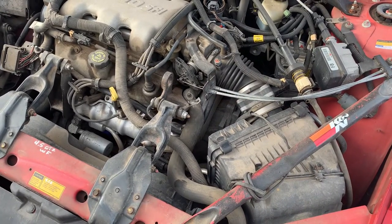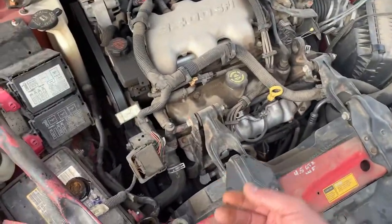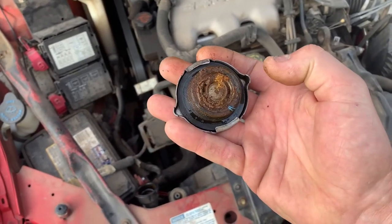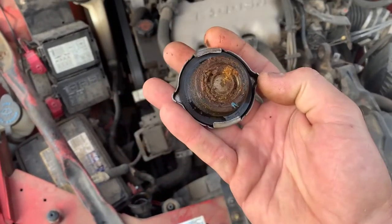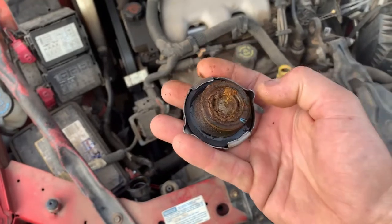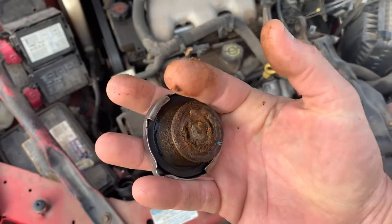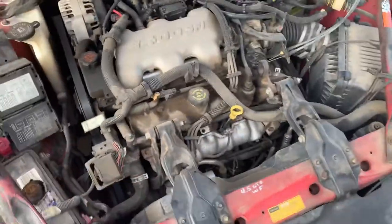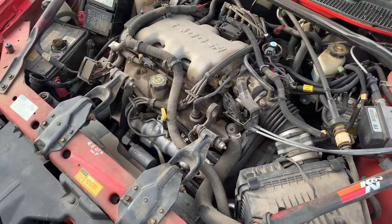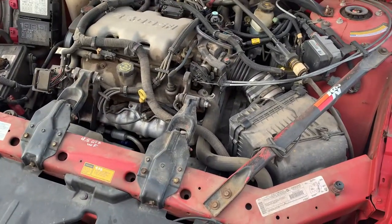You could put some K-Seal in there once you get all this cleaned out, but here's the problem: K-Seal is perfect for sealing a crack on a clean surface. What happens when you try to glue something to dirt? If this were a brand new radiator cap, you could glue to it — but you cannot glue anything to this garbage. Don't expect any type of sealer — even the world's best NASA aerospace sealer — to seal over that crap that's in there.